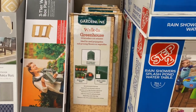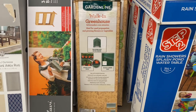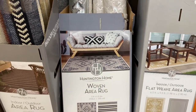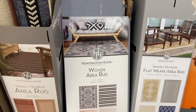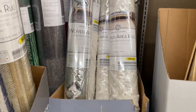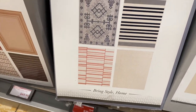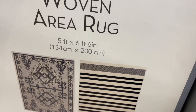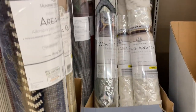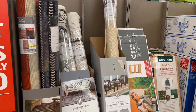This walk-in greenhouse is here today for $29.99 — the original price was $50. This woven area rug is a 5 by 6 for $39.99. Here are all the patterns — I really like this one. I think that's going to wrap it up here today in the clearance section at Aldi.